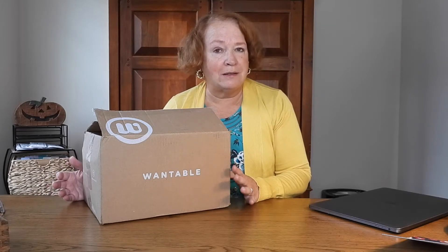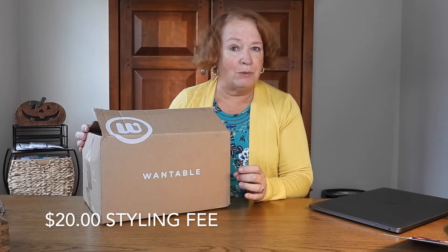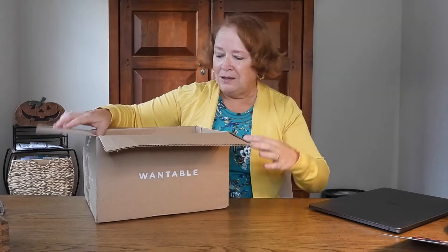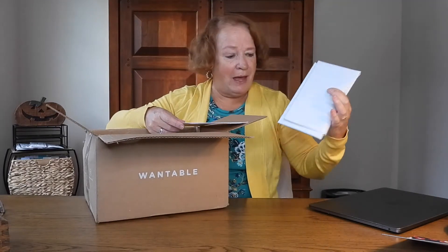Today I'm unboxing Wantable — it's a style box. This is the Active Edit; they also have a regular Style Edit and a new Sleepwear Edit as well. There is a styling fee which goes toward the purchase if you buy anything — I'll put that in the description box. I used to get them a lot; they're a bit pricey.